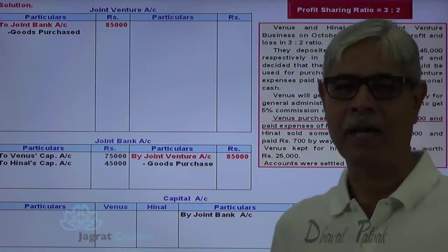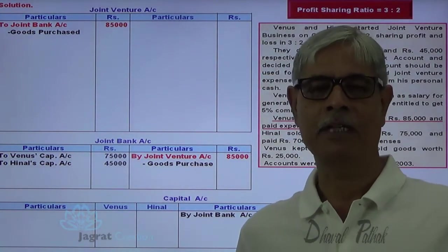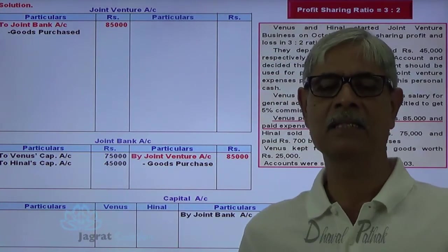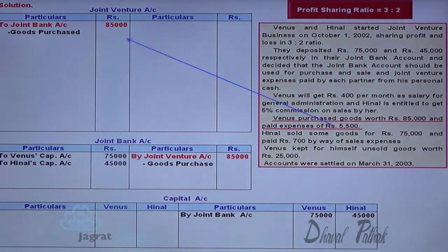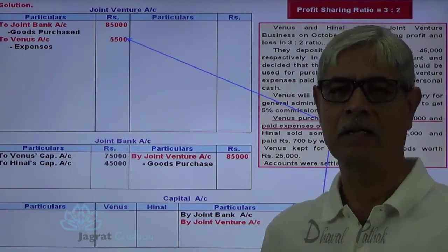Now expenses paid — these are paid not out of the joint bank account but by the partner from his personal funds. As this is an expense of the joint venture business, joint venture account is to be debited for these expenses and the partner is the giver, so the partner's capital account is to be credited with 5,500. The journal entry is: joint venture account debit to Venus capital account credit 5,500.